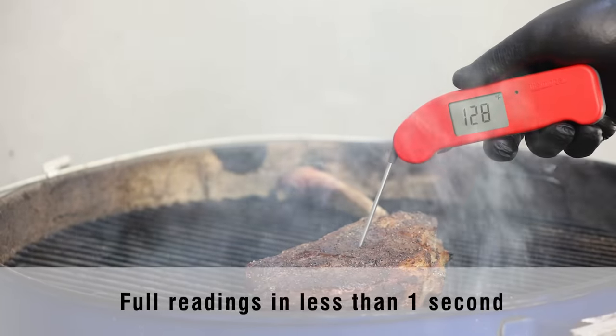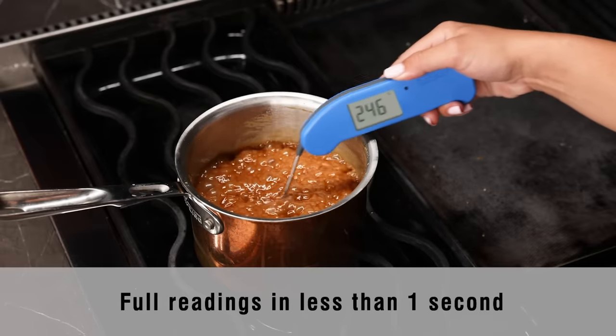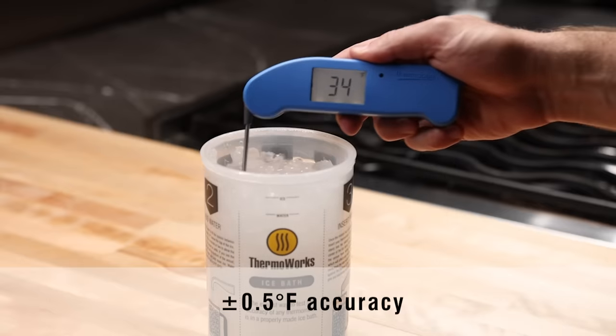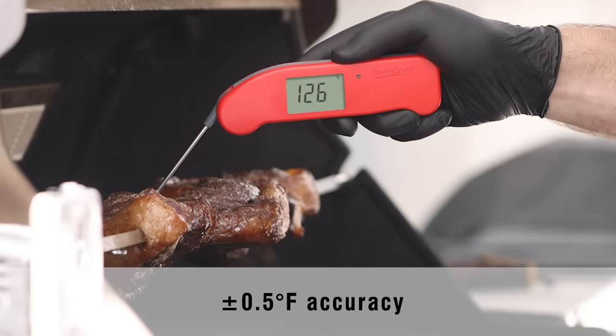Introducing Thermapen 1, the world's first true 1-second instant-read thermometer. Its unprecedented speed means Thermapen 1's responsiveness approaches the speed of thought. The accuracy spec has also been improved to an industry-leading plus or minus 0.5 degrees Fahrenheit.